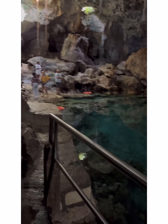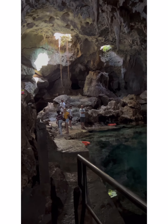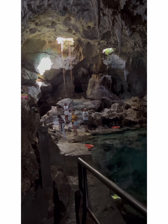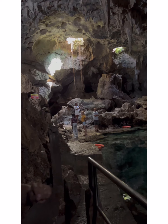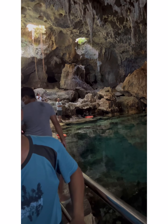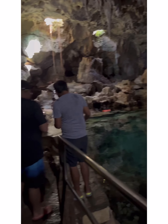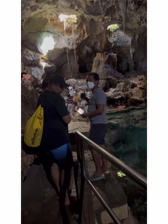Up there, those two holes are the very first entrance to the cave. The first person to discover this cave was a farmer who owned the land up there — that was about 16 centuries, or almost 600 years ago. That farmer made a bamboo pole tied by a rope in order to go down to the water.